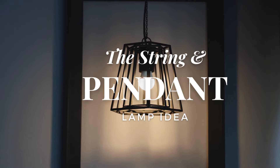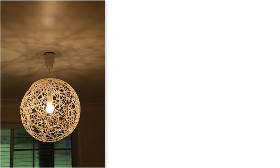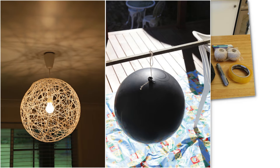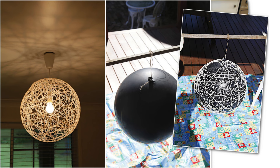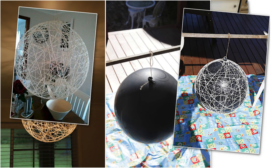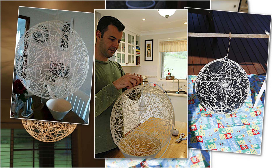Number 7: The String Pendant Lamp Idea. This pendant light is striking, and more importantly, it is easy to make. First, blow up a ball or balloon to make your preferred size. Then mark a circle off the center to make a hole to hang the bulb. Don't forget to cover your floor and wear disposable gloves because the next step is a bit messy. Then rub all over the ball with a large amount of Vaseline — this way you can prevent the yarn from sticking to the surface.